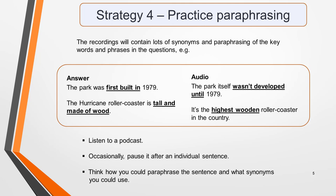The answer 'the park was first built in 1979' is paraphrased in a recording like this: 'The park itself wasn't developed until 1979.' The answer 'the hurricane roller coaster is tall and made of wood' is paraphrased in the recording like this: 'It's the highest wooden roller coaster in the country.'